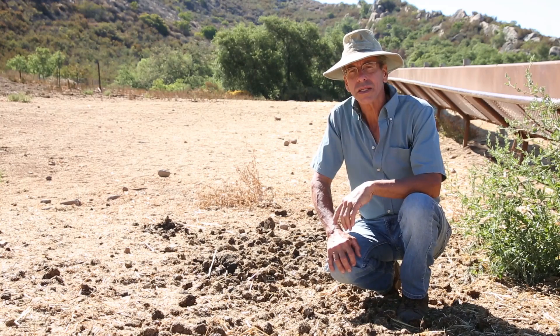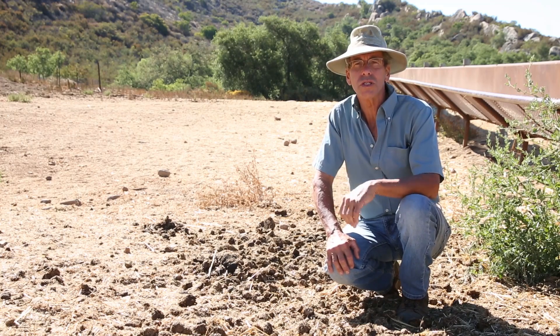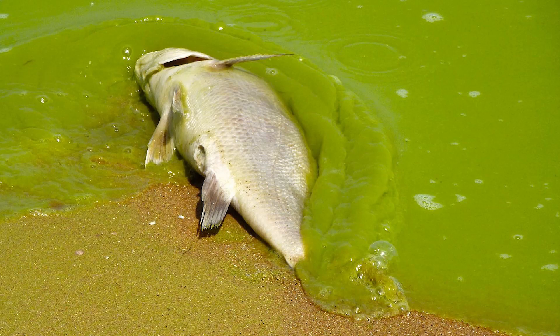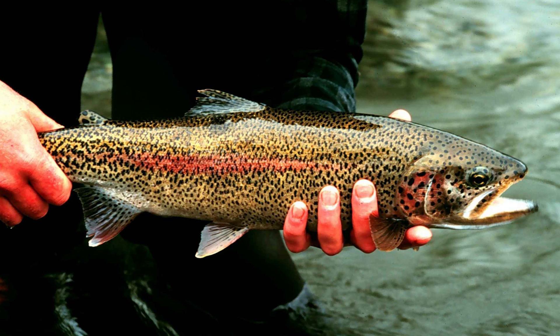The problem there is that they contribute a lot of nitrogen and phosphorus, which in turn stimulate the production of algae in those streams and tributaries. That algae crowds out native species. It also uses up a lot of oxygen, and so it can put some of these native species, especially things like steelhead trout, at risk.